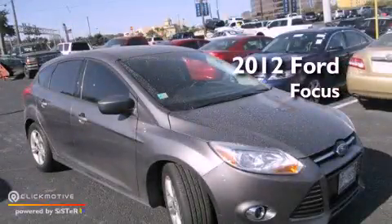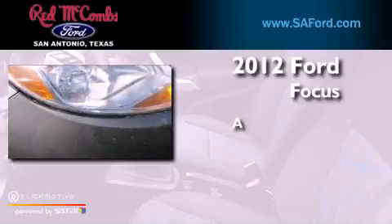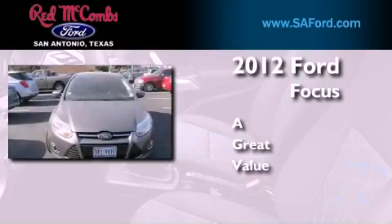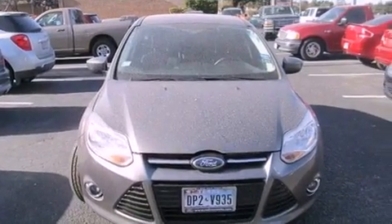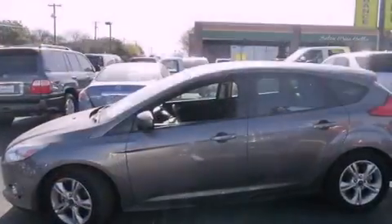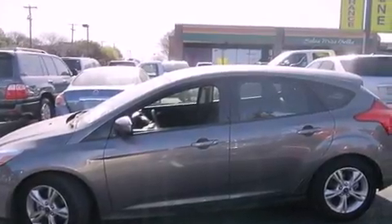This is a certified, pre-owned 2012 Ford Focus. All of the following features are included: a low tire pressure indicator, traction control and stability control systems, full power accessories, a CD player, performance tires, and a rear spoiler.